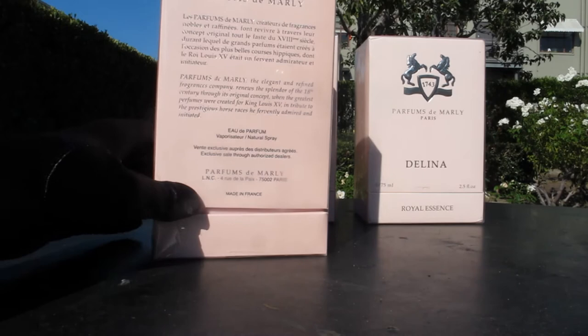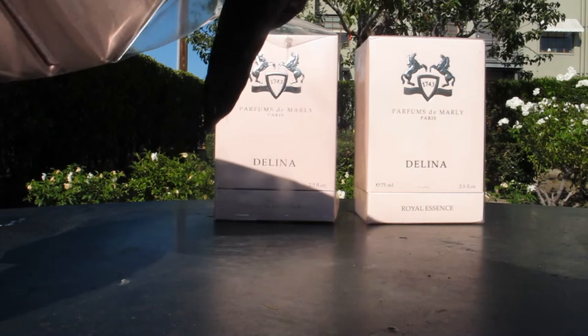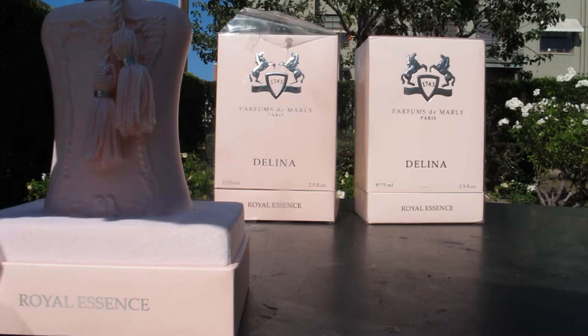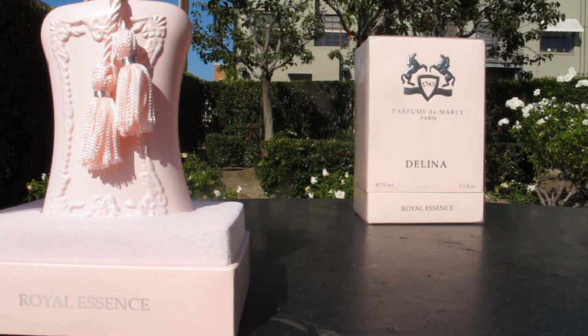The first one I can tell you already is authentic and we'll use this one as a reference. This one is definitely authentic and there is not much we need to look at here, but we will compare this with the other ones. I'll unpack these off camera.